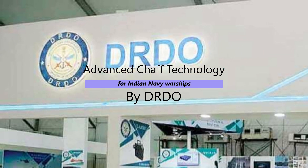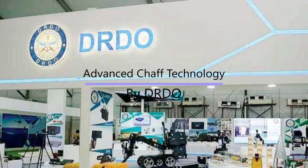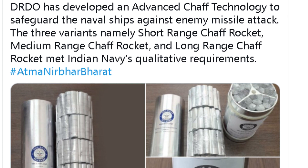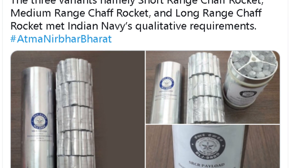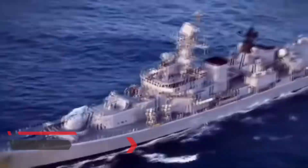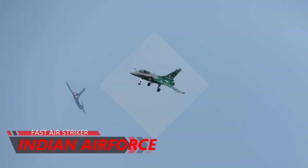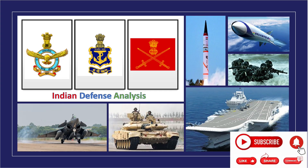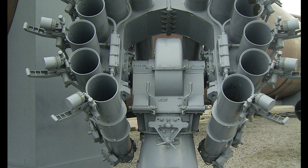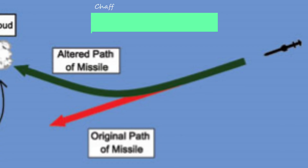Defense Research and Development Organization has developed an advanced chaff technology to safeguard naval ships against enemy missile attacks. The news broke out today through the Twitter handle of DRDO. Welcome back to Indian Defense Analysis, where we bring you all the latest developments happening in the defense sector. In today's video we are going to discuss the advanced chaff technology developed by DRDO and how it's going to be useful in protecting Indian Navy assets.